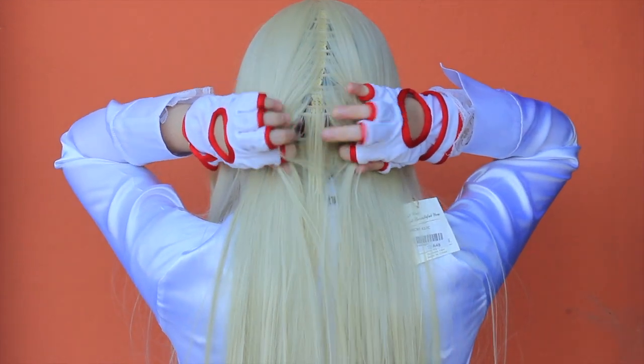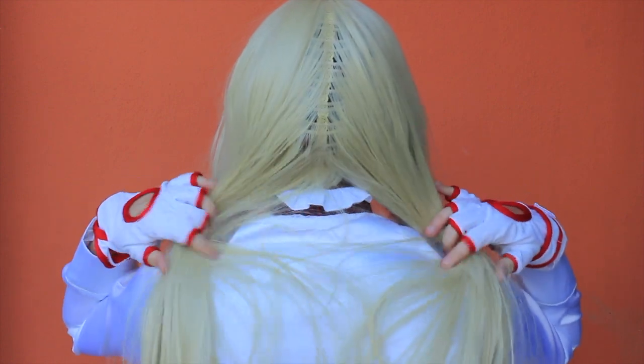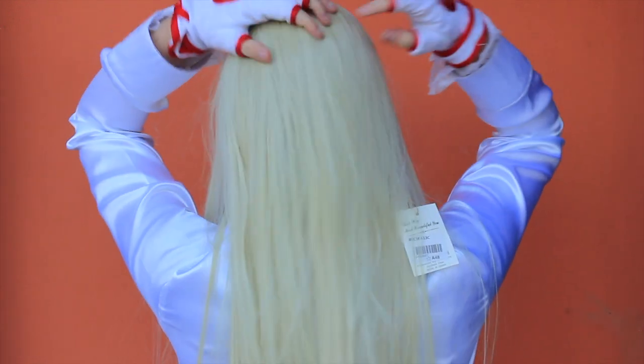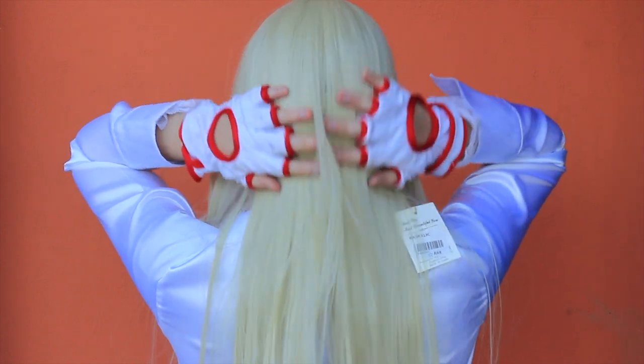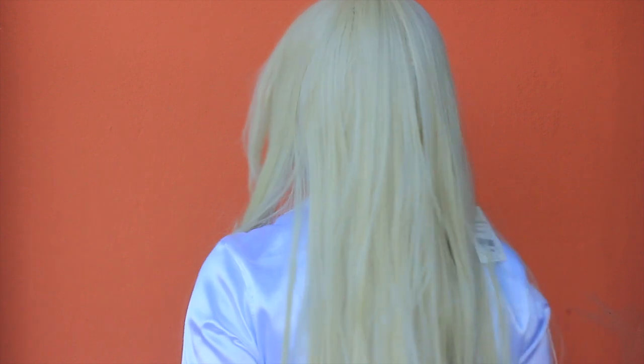Despite the wig being fluffy and full of hair, the fibers in the back are thin and you can see my dark hair and the hair cap too. So I advise you to style all the fibers of the wig on the back to avoid showing your natural color.